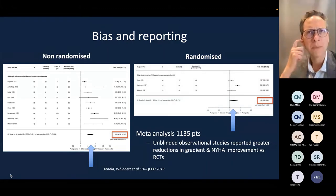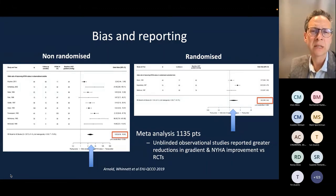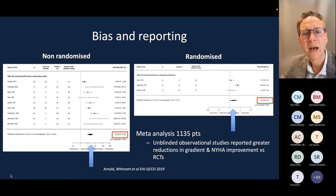A meta-analysis from Imperial colleagues recently highlighted the importance of bias in reporting. Comparing unblinded observational studies with randomised studies, the odds ratio for NYHA class improvement was significantly greater — over 8 in non-randomised data compared with 1.8 in the randomised data. This highlights the importance of randomised trials in influencing our practice.